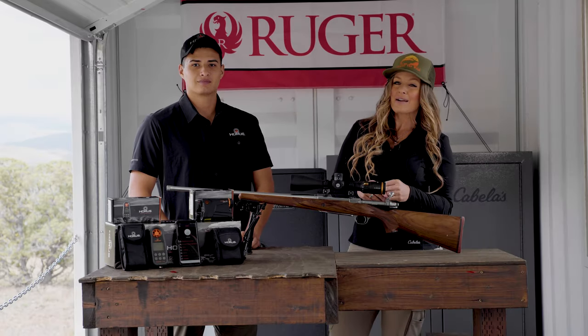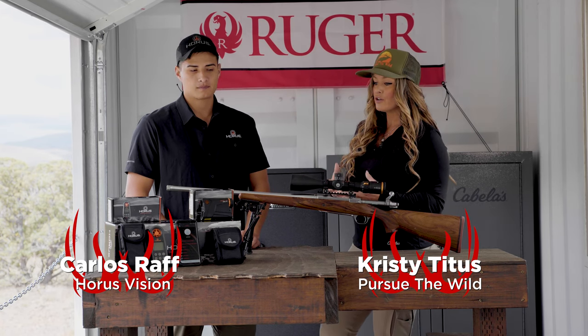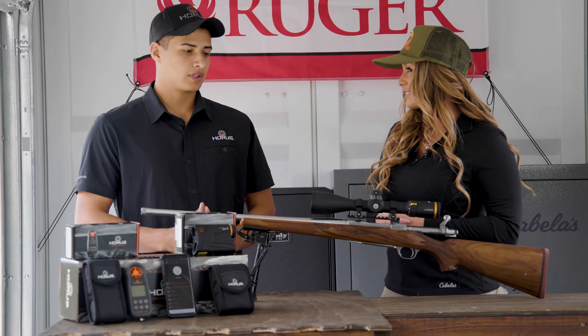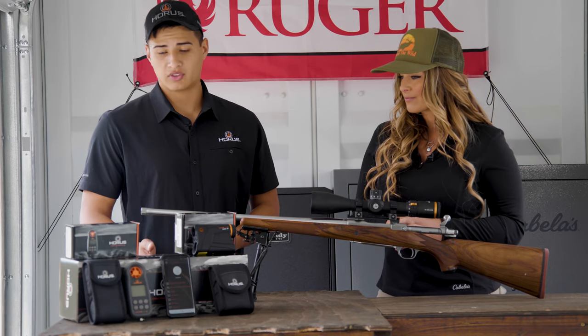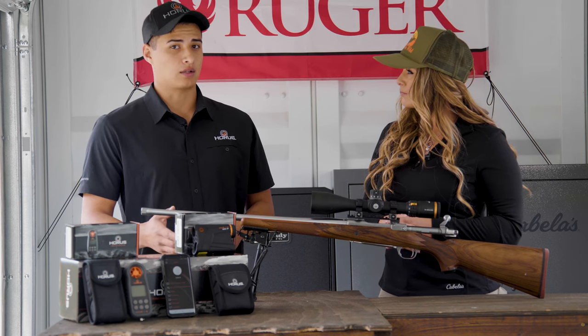Hey everybody, Christy Titus here and I'm with Carlos from Horus Vision, and today we're talking about the new Horus Hover system that you guys have launched this year. It's a really exciting full-featured system — a five-part feature if you want to include the free ballistic app and the reticle.